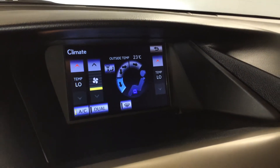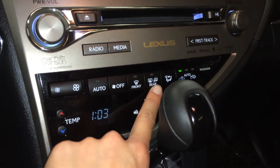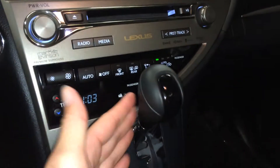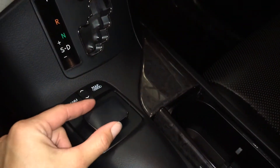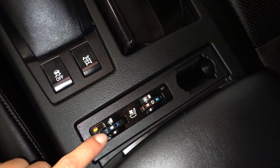You can control your climate from up here or down below. Dual zone AC, front and mirror defrost. Side mirrors are heated. Leather and wood shift knob. This is what you use to navigate around your display screen. Traction control. Heated and ventilated front seats with three settings.